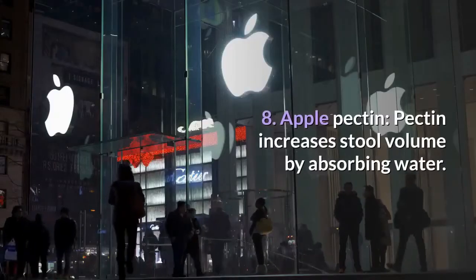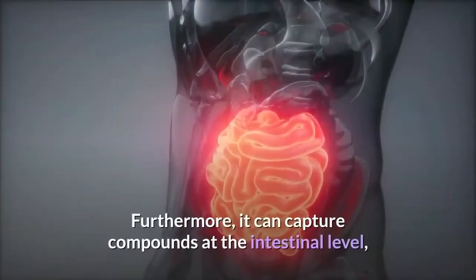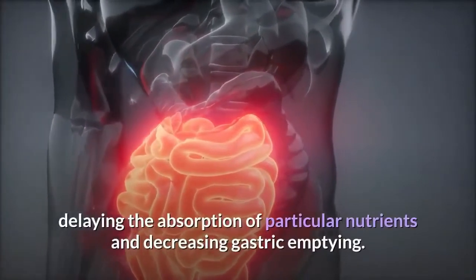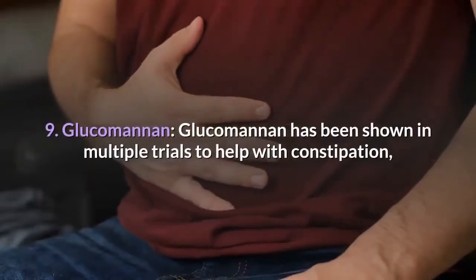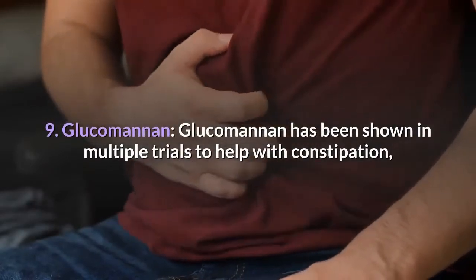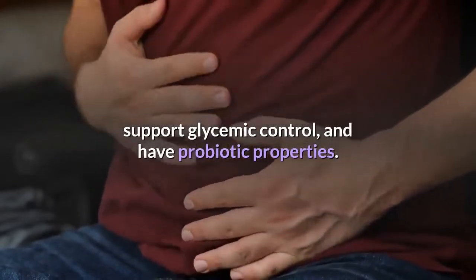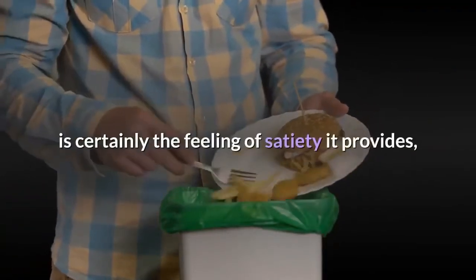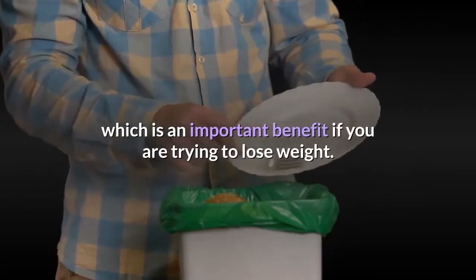Eighth, Apple Pectin: pectin increases stool volume by absorbing water. Furthermore, it can capture compounds at the intestinal level, delaying the absorption of particular nutrients and decreasing gastric emptying. Ninth, Glucomannan: it has been shown in multiple trials to help with constipation, support glycemic control, and have probiotic properties. The most well-liked aspect of this polysaccharide is the feeling of satiety it provides, which is an important benefit if you are trying to lose weight.